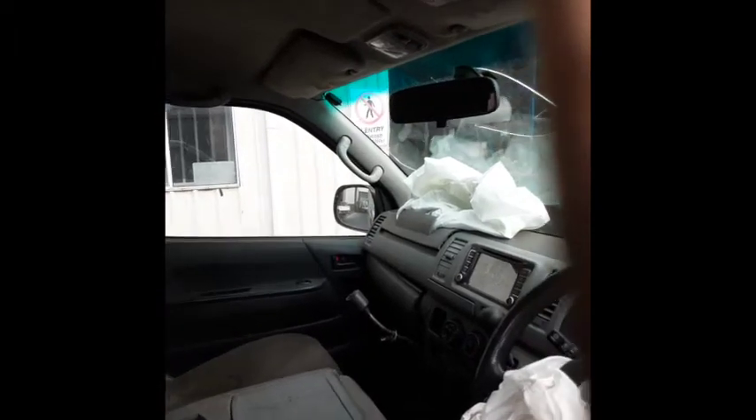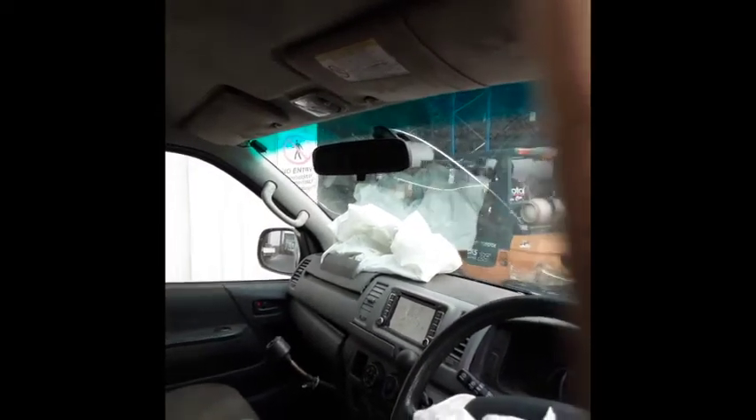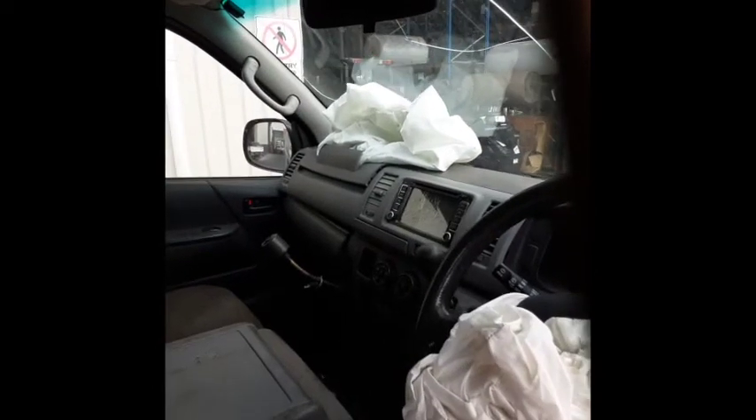Passenger side sun visor, interior mirror, driver side sun visor. The radio was cracked in this accident. Passenger side front.